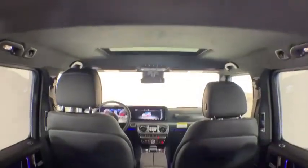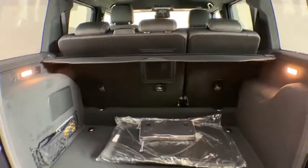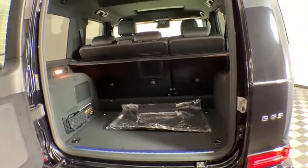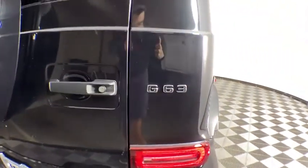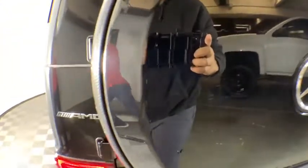Here are some of this vehicle's great options: traction control, navigation system, power passenger seats, dual airbags, alloy wheels, power steering, four-wheel disc brakes, active suspension system, universal garage door opener, compass.